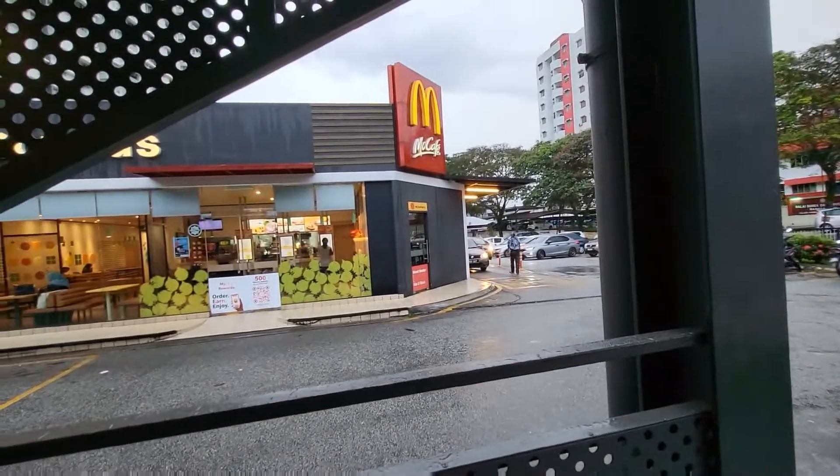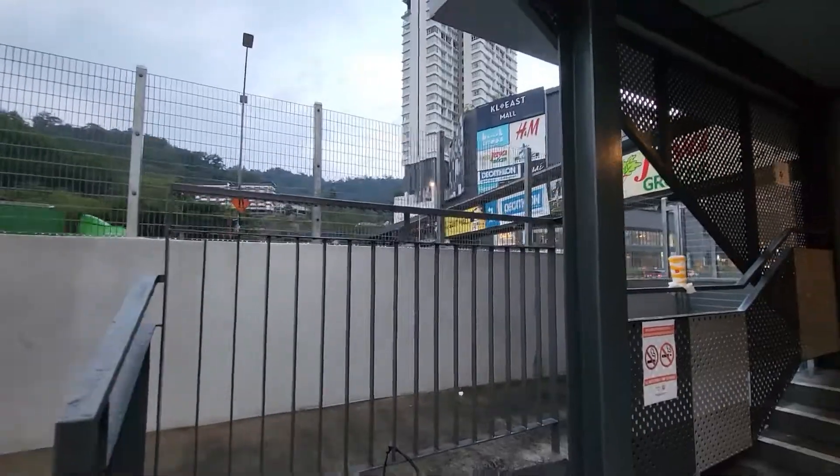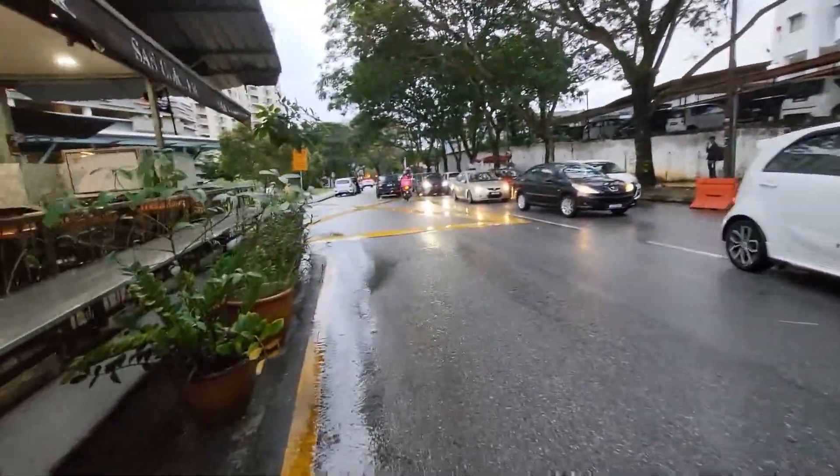There'll be a McDonald's restaurant on your left and a fire station across the road. After you take a left and cross the car park, you'll end up on a road.